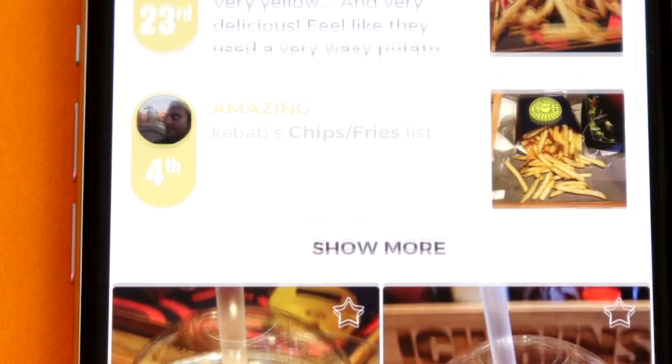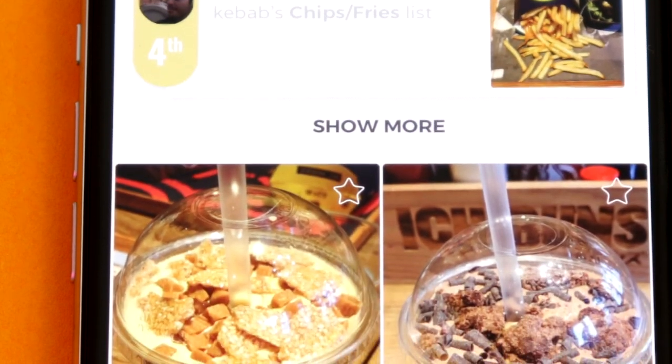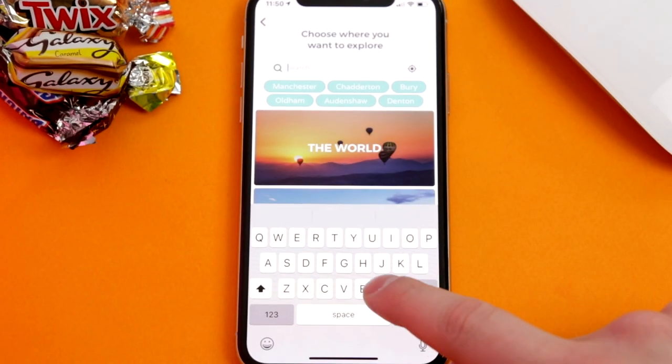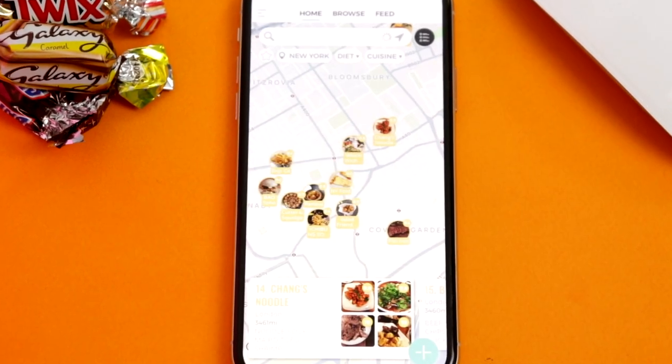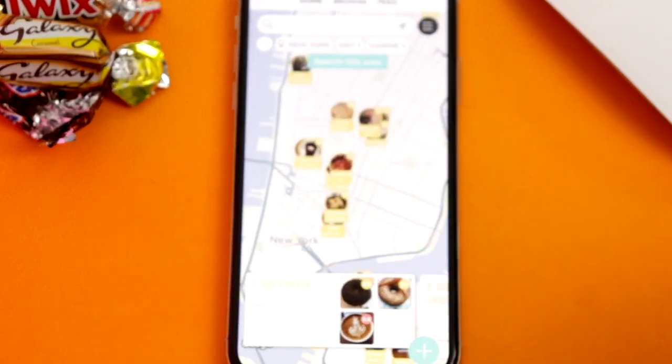You review certain menu items specifically. When searching for a restaurant in a certain place, it gives you a map overview. All you do is zoom in, pick the restaurant you want, have a read of the reviews, and if you've been, leave a review yourself.